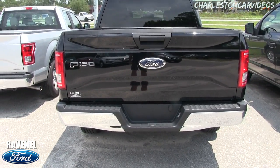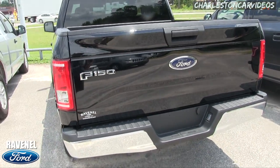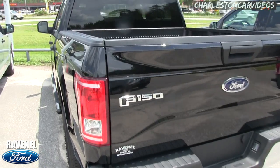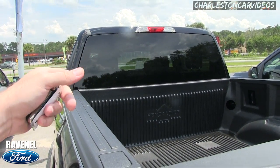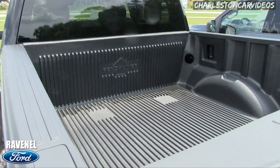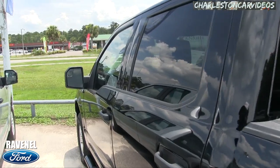This is the XLT model — the backup camera and tow package are something you might want to add on after buying the truck, and you can definitely add an aftermarket backup camera if you need it. This one does not have a rear window that opens and closes, but you do have a bed liner in the back to keep things nice and clean.